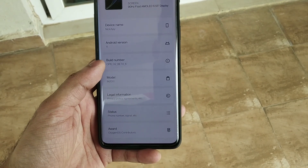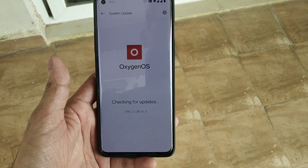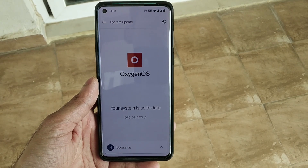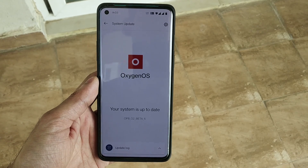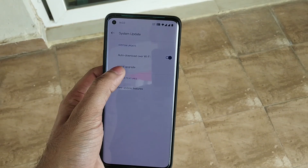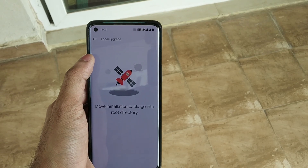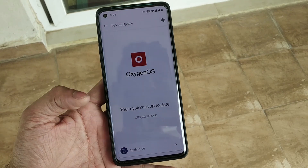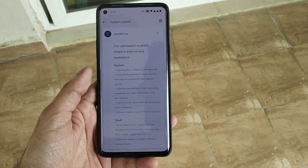The update size was somewhere around 186 MB. If you have not received the update, you can download it from the link provided in the description box below. Just put it in the root of your internal storage, then come to the gear icon, click on local upgrade, and you will see the file. Click on it and it will get installed automatically — then reboot your device.